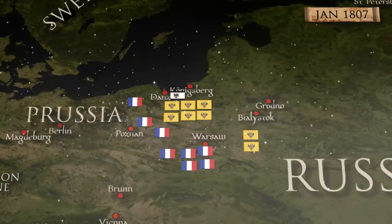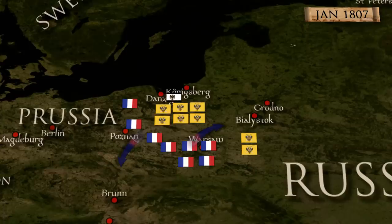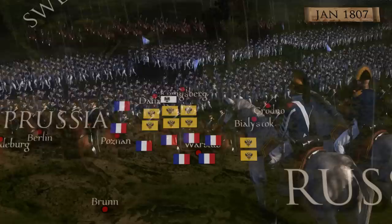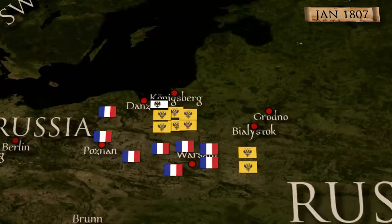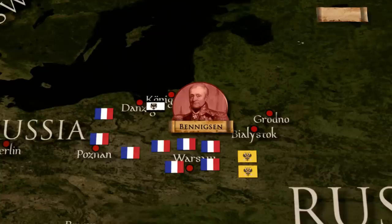All that gave Napoleon a brilliant idea. He ordered Bernadotte and Ney to continue their withdrawal, while Augereau, Soult, and Davout were commanded to march north. The goal was to cut the Russian retreat and impose a general battle. Unfortunately for Napoleon, constant rains made the road impassable, and on the 31st of January, his messenger to Bernadotte was caught by Russian Cossacks, which allowed Benigsen to learn of the Emperor's plans and retreat.